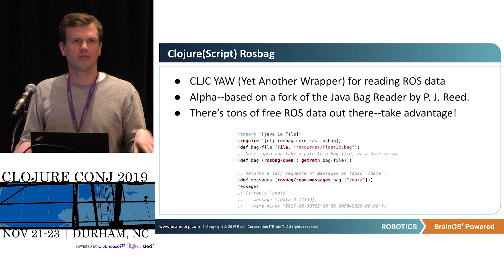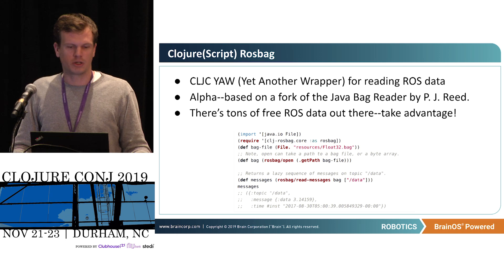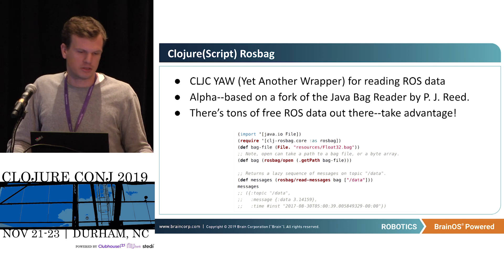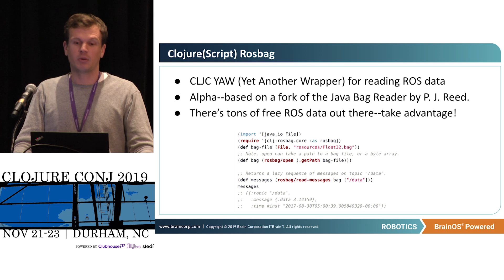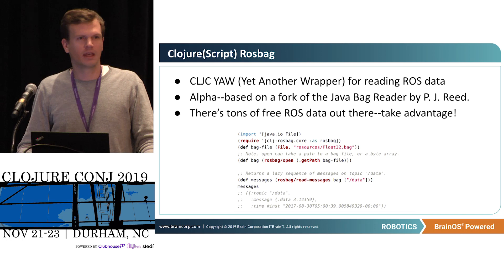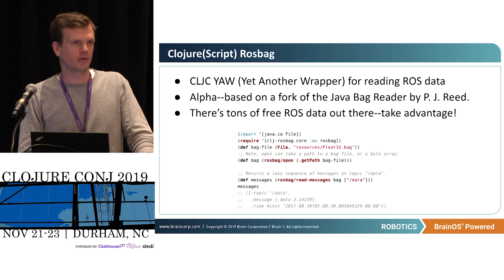I developed a ROS bag reader for Clojure and ClojureScript — it's totally open source, though very alpha at this point and not yet in Maven. You basically open the ROS bag and read it as raw Clojure data — any ROS bag. For anyone interested, it's a great place to start. There's tons of free ROS data out there — Udacity has many hours of autonomous self-driving car data available as ROS data. That's a cool place to start messing around with different algorithms.